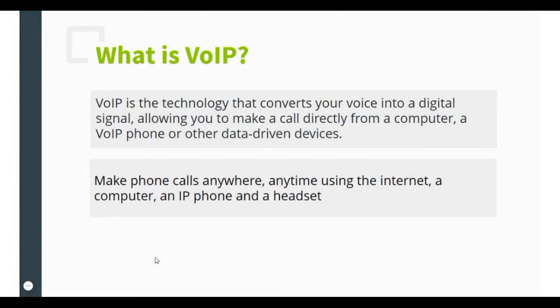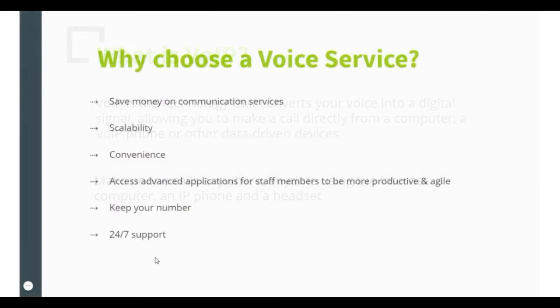Now that the technology is so mainstream, there are many reasons why businesses should choose a voice service. Namely, it's a money saver. A company that uses a VoIP service no longer needs to work with multiple service providers for its office, mobile and data services.